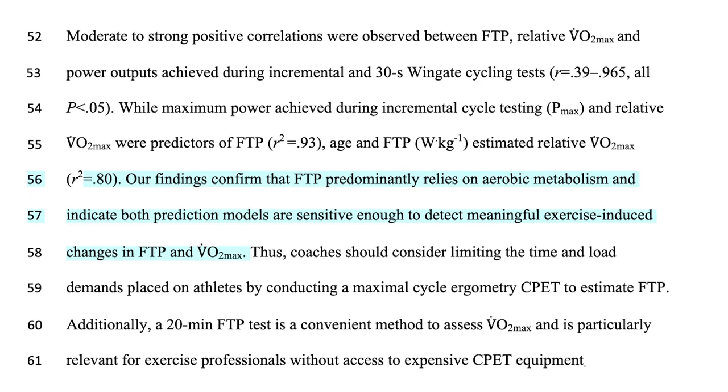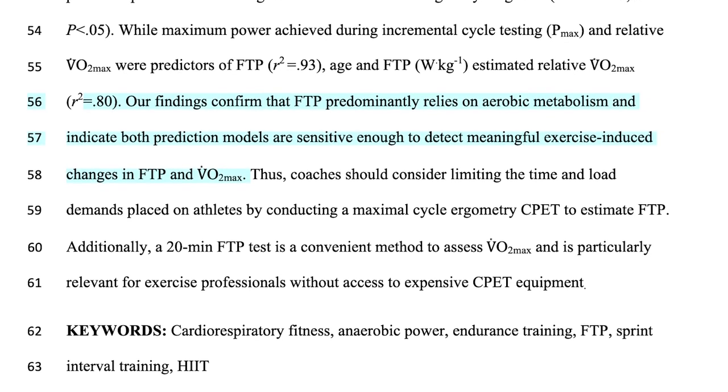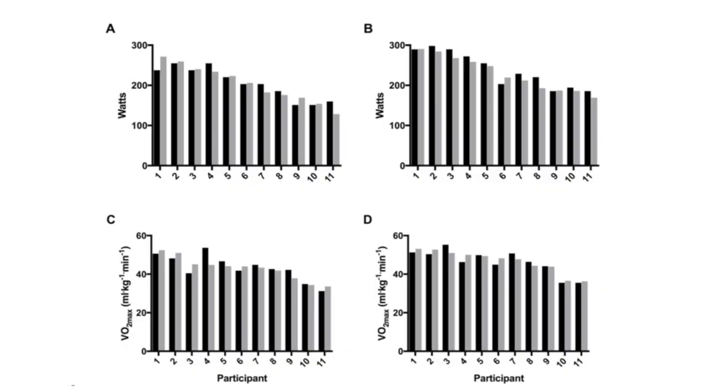A study has shown that FTP relies on aerobic metabolism and both prediction models — the CPET (cardiopulmonary exercise test) and a typical Wingate 30-second intensity workout test — are sensitive enough to detect meaningful exercise-induced changes in FTP and VO2 max. There are slight differences between the estimated and actual results, but over time and with increased exercise capacity, you can see significant exercise benefits and these tests are accurate measures of those benefits. So this myth is flat out wrong.